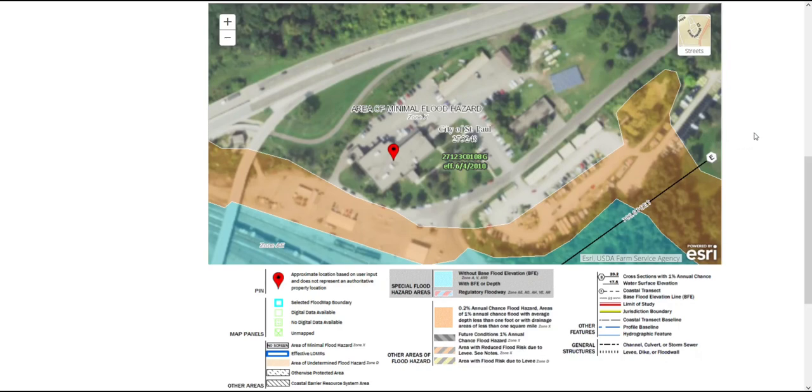Even if our building was in the 500-year floodplain, flood insurance would not be mandatory. But note that a lender can require flood insurance as a condition of their loan, and some will require flood insurance if the 500-year floodplain touches the parcel. You can check with lenders on their requirements for flood insurance.